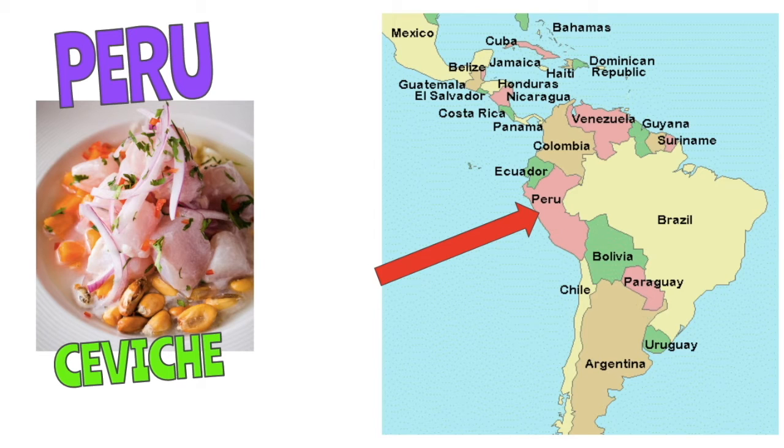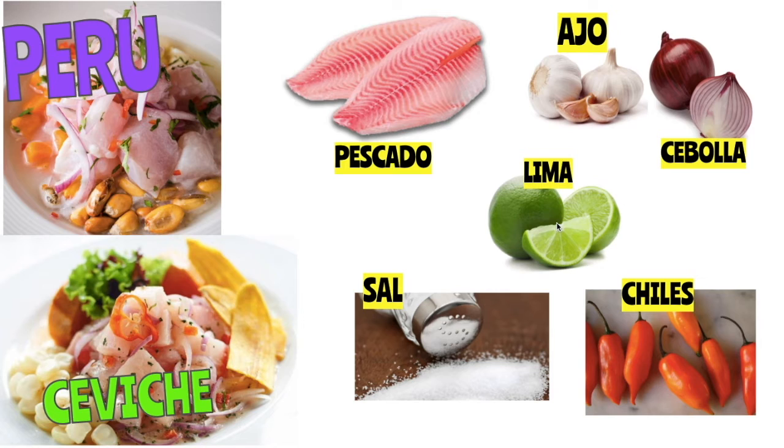Last country. We've now gone from Central America down into South America. Peru is the country that we are going to visit, and we're going to look at their dish: ceviche. Ceviche is basically like a raw fish salad, which may not sound appetizing to you at first. But I promise it's super refreshing and really, really yummy.